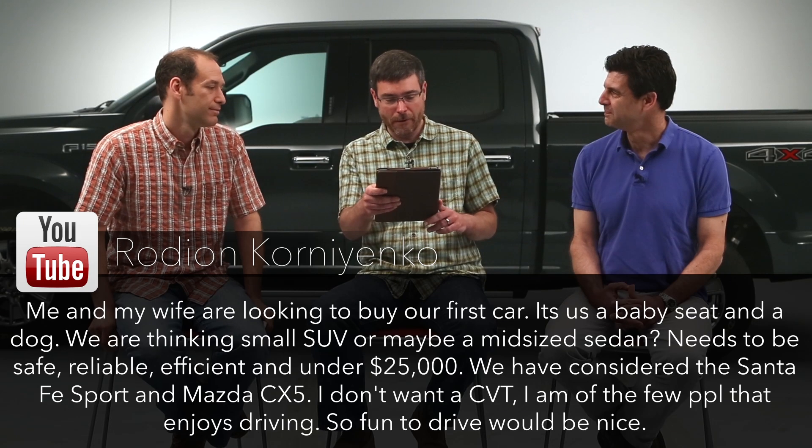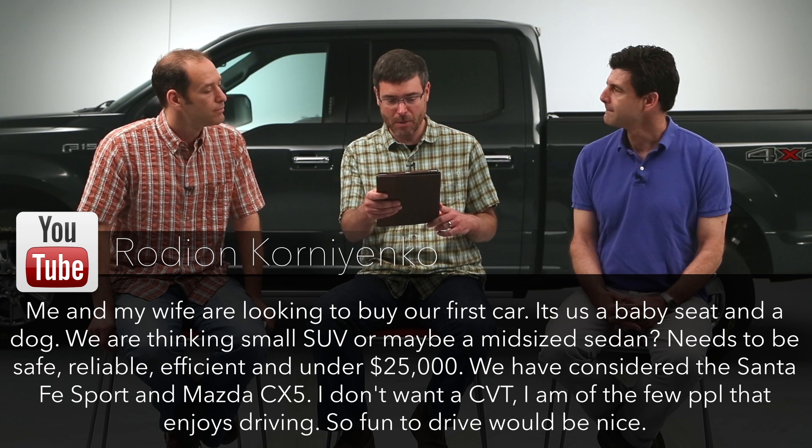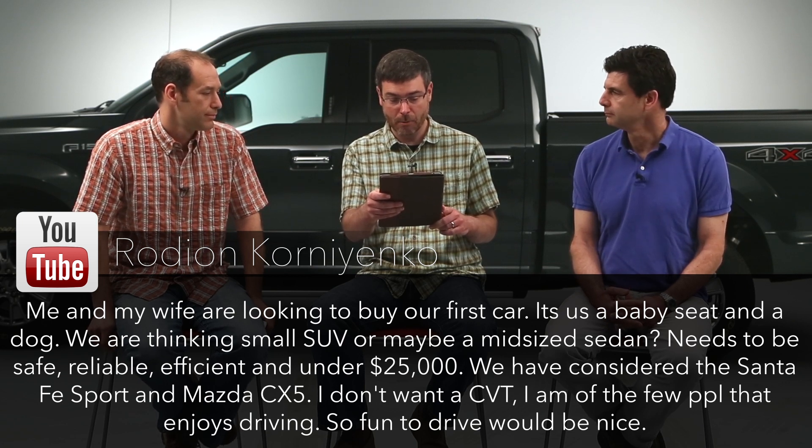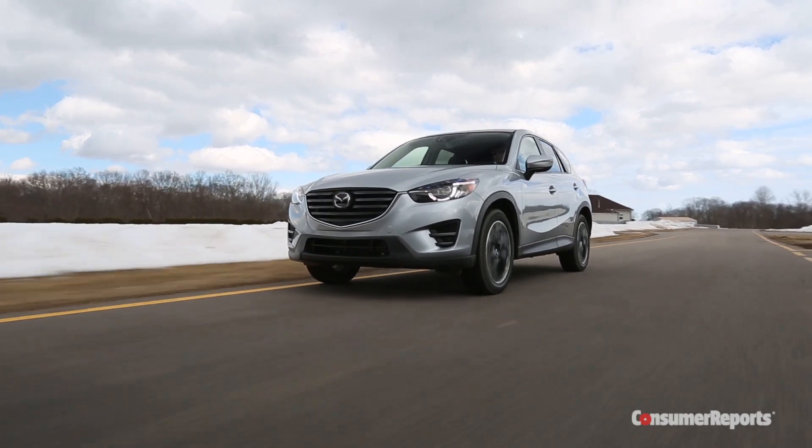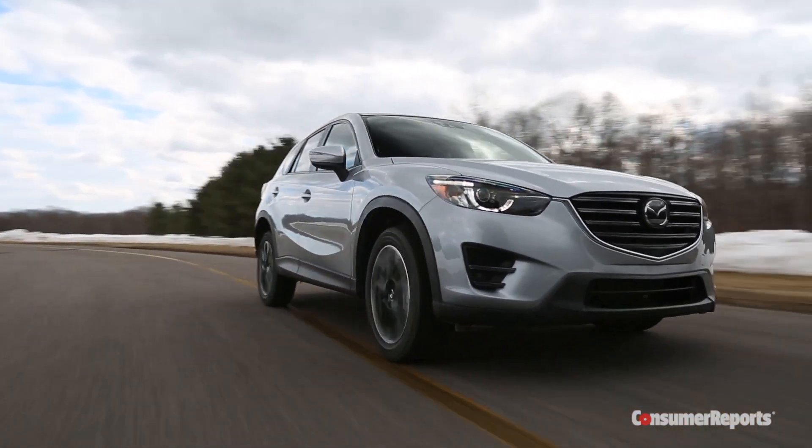Let's help someone buy a car. A viewer and his wife are looking for their first car — it needs to fit a baby seat and a dog, small SUV or midsize sedan, safe, reliable, efficient, under $25,000, no CVT, fun to drive. They're considering the Santa Fe Sport and Mazda CX-5. The CX-5 sounds like a great choice — you had me at 'fun to drive' and 'no CVT.' The RAV4 is fine but I'm a bit bored by it. In terms of handling, the CX-5 is nimbler on everyday roads. The RAV4 has a slightly more spirited powertrain, but the CX-5's 2.5 is pretty good and the transmission is quicker responding.